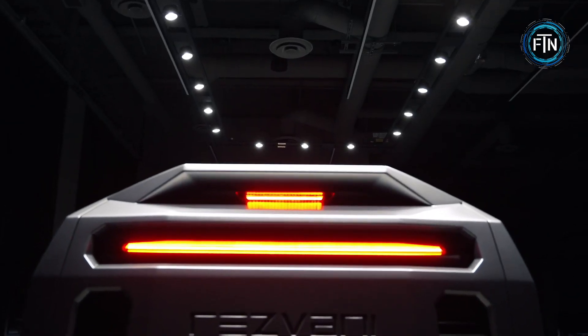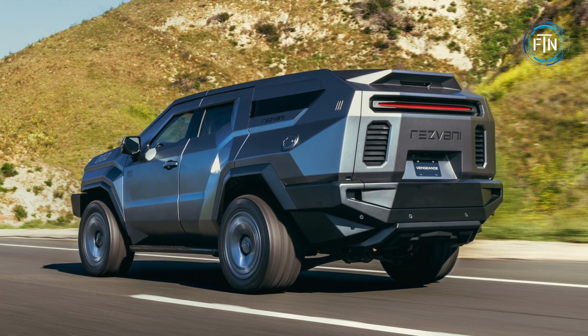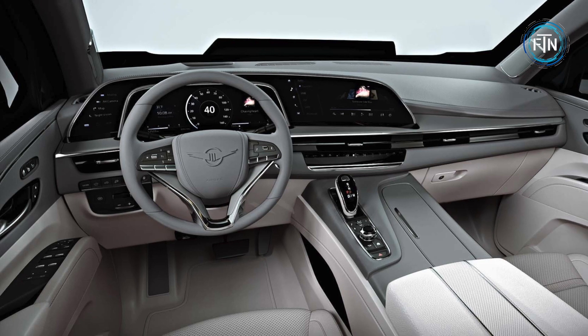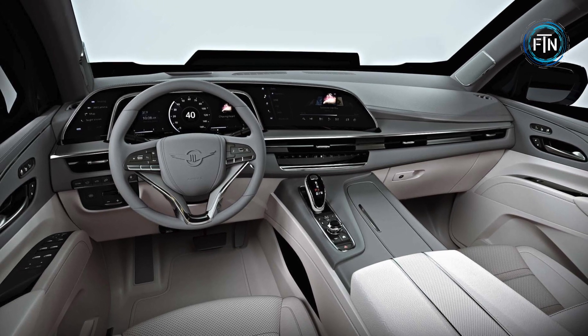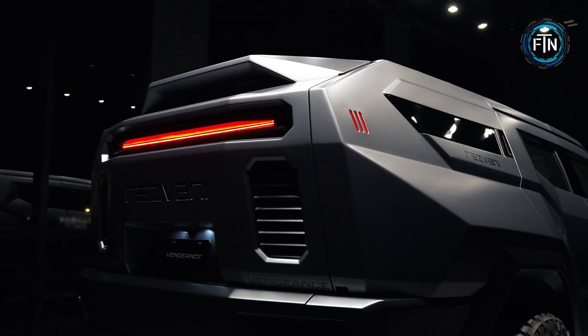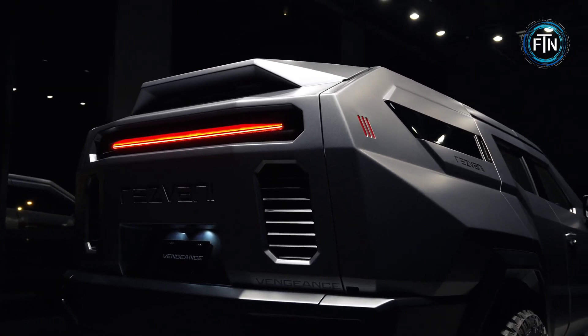For those seeking more options, the Vengeance also offers a 3.0-liter turbo diesel or a 6.2-liter supercharged V8 engine. This selection empowers drivers to choose their preferred level of performance, whether it's raw power or efficient driving.